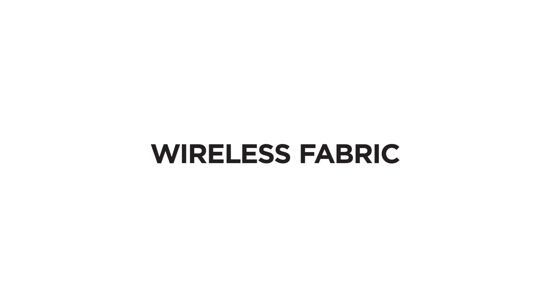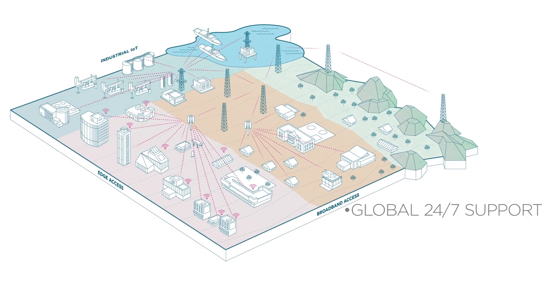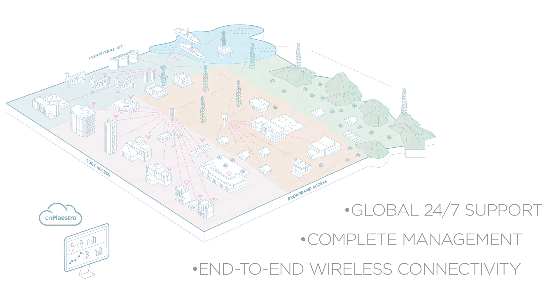Our wireless fabric of connectivity solutions make network expansion easy and provide cost-effective connectivity. Wireless infrastructure can be leveraged for enterprise edge or IIoT industrial access. The entire end-to-end network is managed from a bird's-eye view by the CN Maestro system. All Cambium network solutions are backed by our global support organization to meet your business needs.